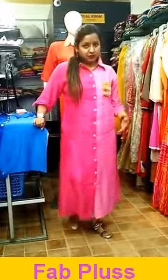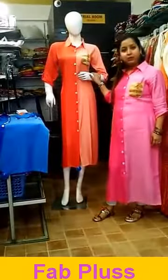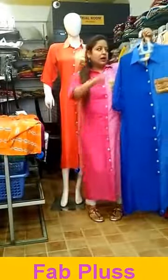Hi, I'm Pooja, welcome to Fabplus. Today I'm wearing a pink muslin silk kurta with golden cropped pant. I have three colors in it — this is the pink one, one is in peach ombre, and the third one is ombre blue. So these are the three colors which are available.